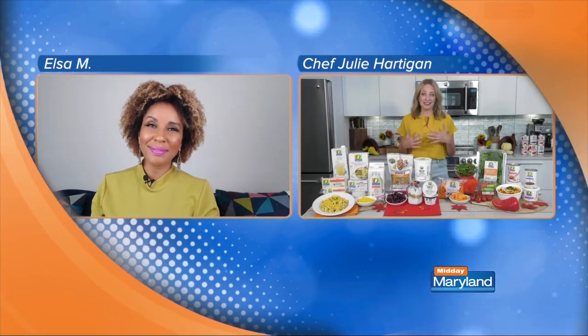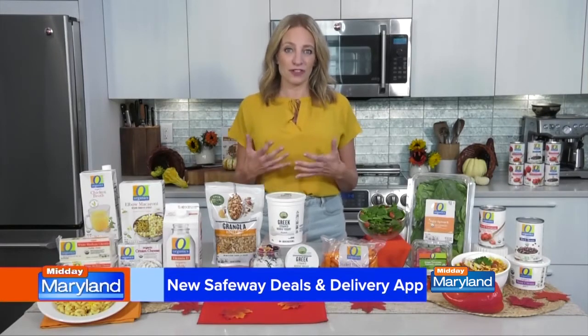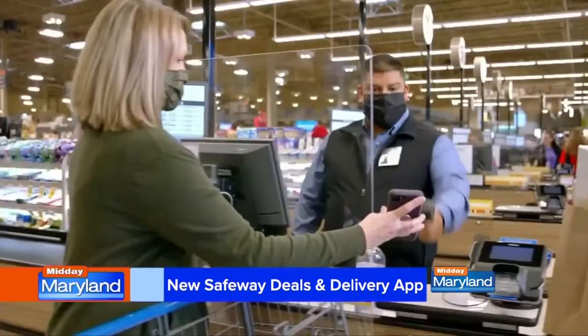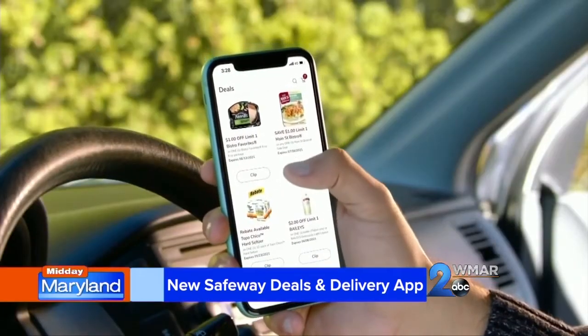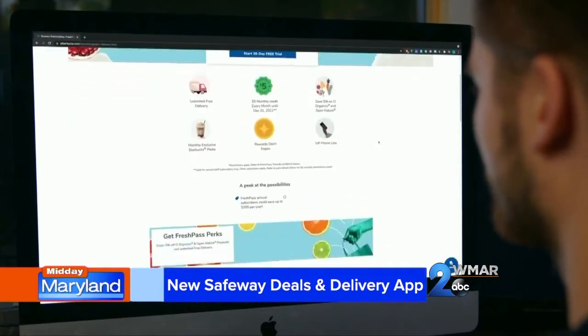It's so easy. The new Safeway Deals and Delivery app makes everything about grocery shopping better. You can access deals, coupons, and rewards all in one easy place. So whether you're shopping in store or you're ordering for pickup or delivery, you would just pop open your Deals and Delivery app, and you can access personalized deals and weekly ads there, too.